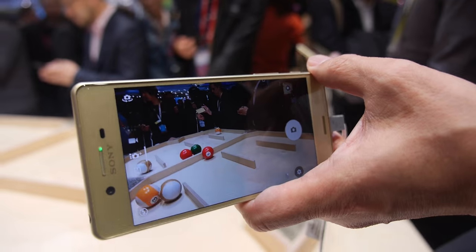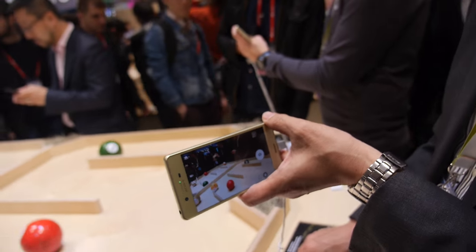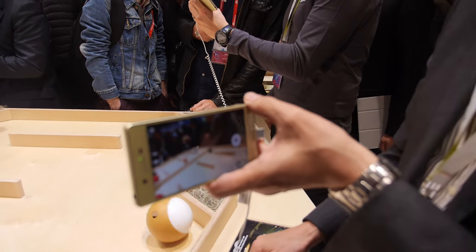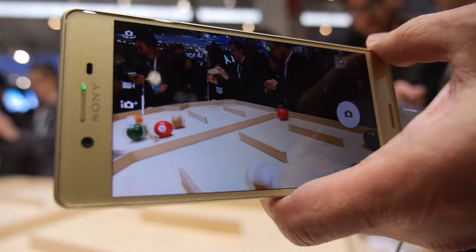The camera quality is also dependent on the SOC, the CPU. This is the Snapdragon 820. You can tap on any object and it's going to track around that again.